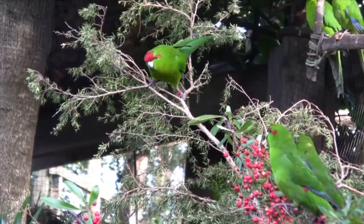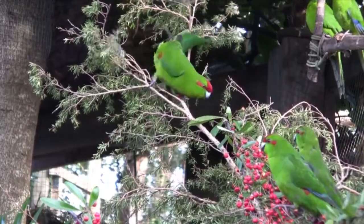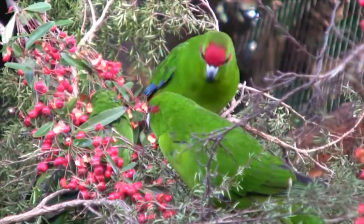Even a native parakeet, the Kakariki, nibbles the leaves of Manuka and mixes it with preen gland oil to ward off parasites.